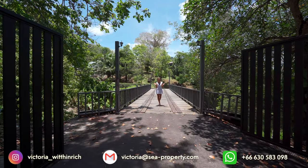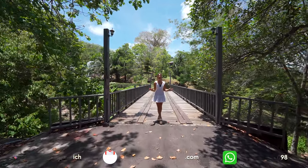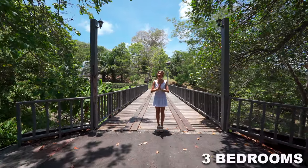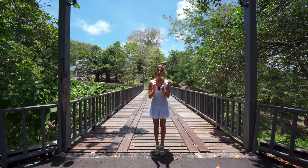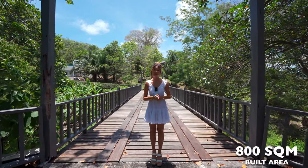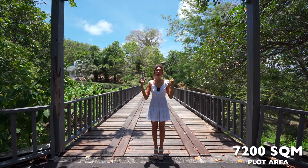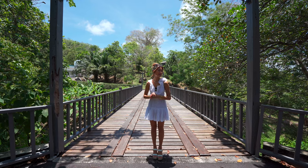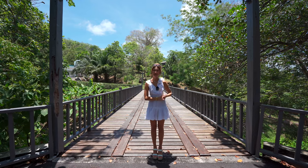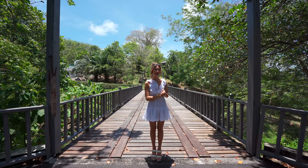Hello everybody! Welcome back to my channel. My name is Victoria. Today we're going to be touring this three-bedroom white colonial villa located on the hill slopes of Laian with 800 square meters of living space sat on 7,200 square meters of luscious greenery. This might be one of my top favorite houses yet. This is listed with C property at 85 million Thai baht. If you guys would like a tour, keep on watching.